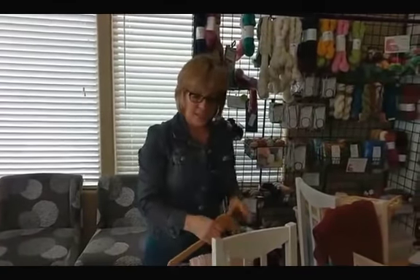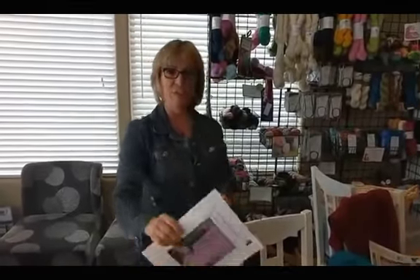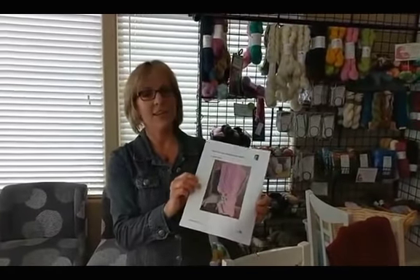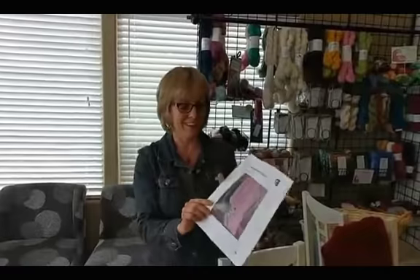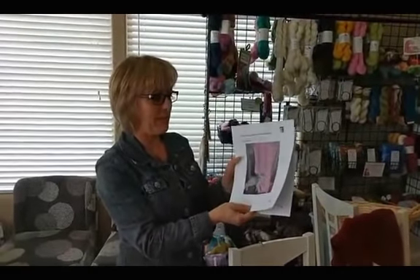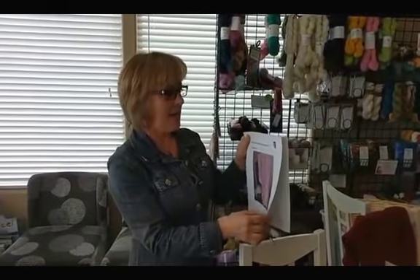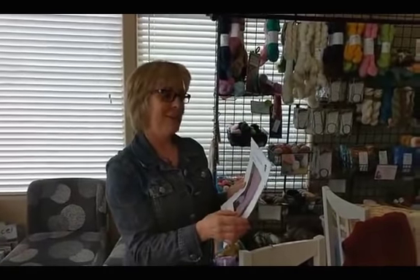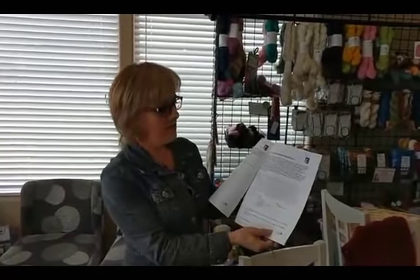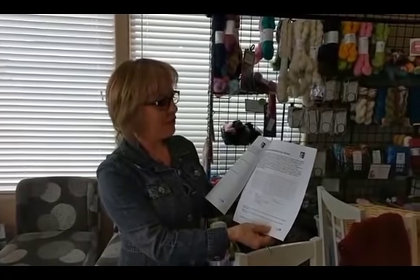I just released a pattern called the Kisses and Hugs Reversible Baby Blanket. The picture on here features our new kitty cat Max — he's a Ragdoll kitten and he's up to no good, but we really love him. He was helping us with the photography. I designed this pattern because I'm going to be a new grandma, so I'm very excited about that and I'm knitting all kinds of baby goodies.